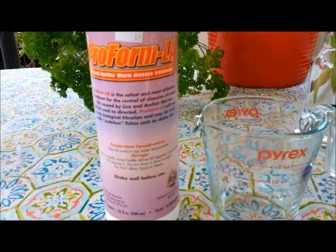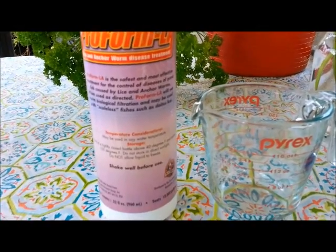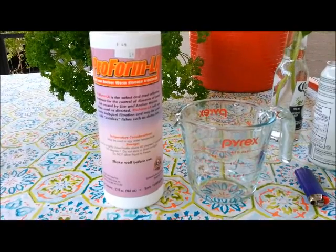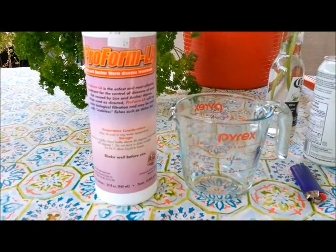I know for a fact I see some lice on the fish — some larger pond lice. So what I'm going to do is do a treatment here and then review and see how this product works.